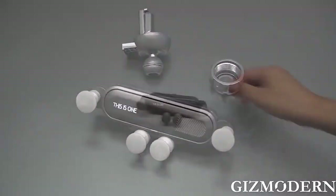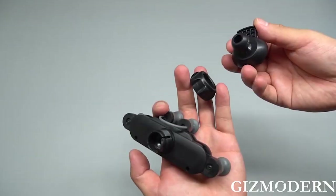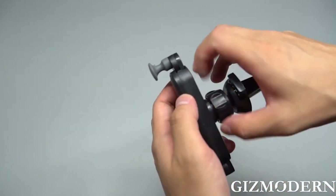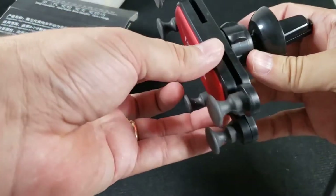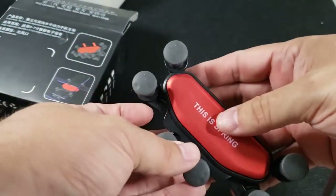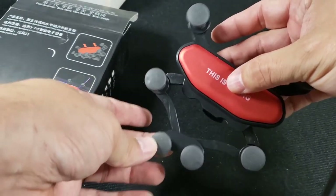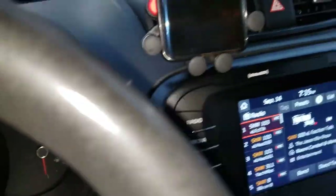This Gravity Phone Holder is among users' favorite vent mounts. This budget-friendly mount works on most standard car vents and can easily accommodate phones with displays up to 6.7 inches wide, which fits most phones even in thick cases. Simply slide your phone in the mount and the clamps automatically slip into place for a perfect hold. When you're ready to remove your phone, tap the button on the bottom of the mount to release the clamps.